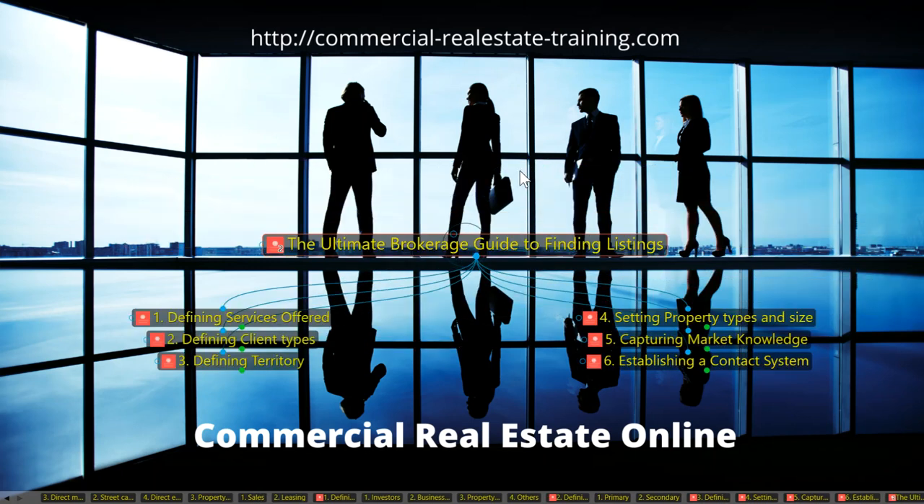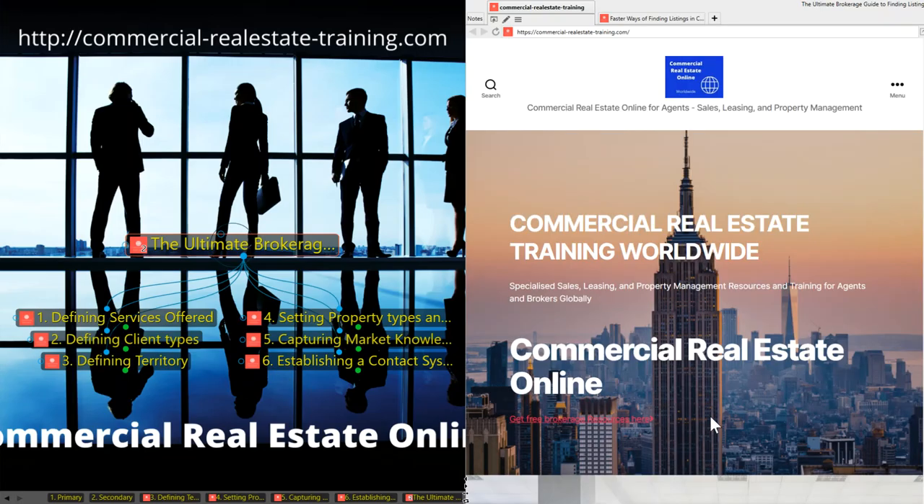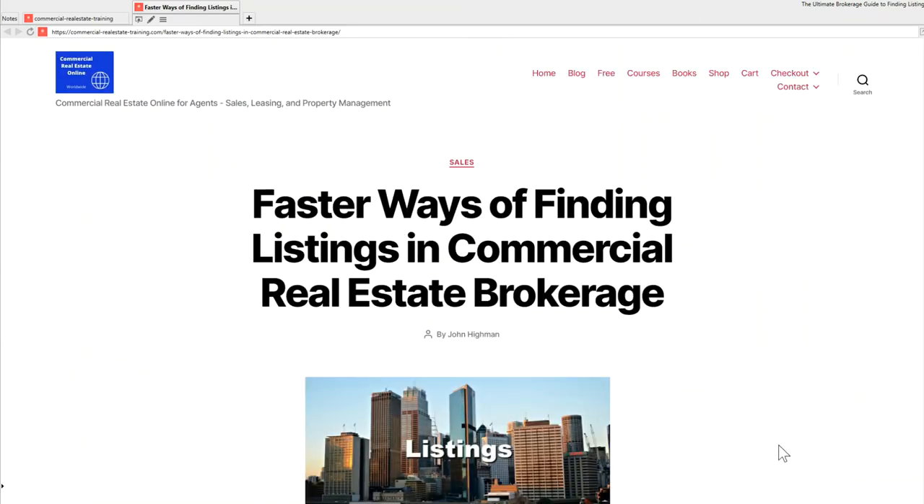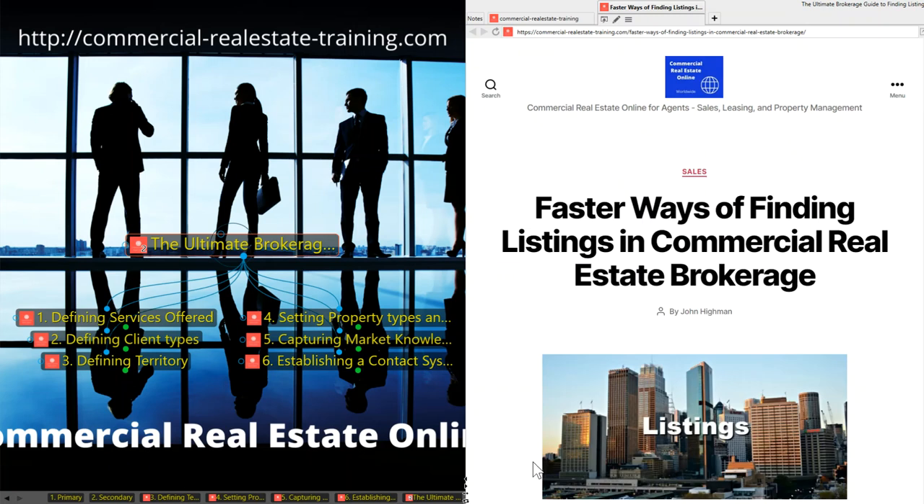That is the group of items you should consider to find more new listings in your location. Don't forget to visit commercial-realestate-training.com. There's an article there — 'Faster Ways of Finding Listings in Commercial Real Estate Brokerage Today' — make sure you print and read it. This is John Hyman signing off. I look forward to catching you again very soon online with more tips, tools, and ideas in brokerage around the world.